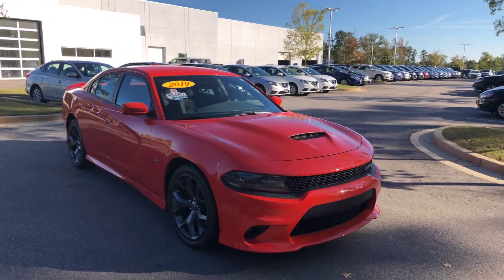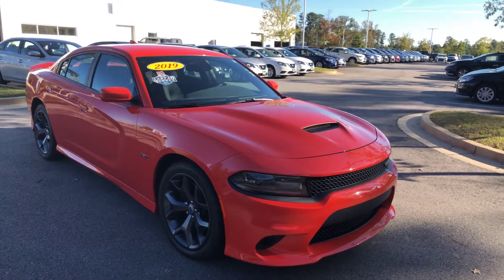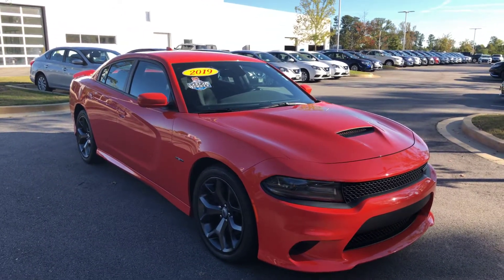Hey Bernard, this is Drew Vadreen over here at Nissan of LaGrange. I just wanted to shoot you a quick video of the 2019 Dodge Charger that you were interested in.